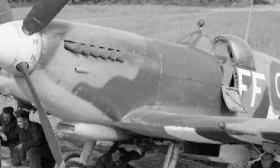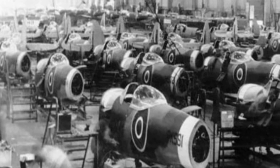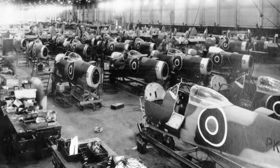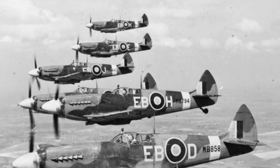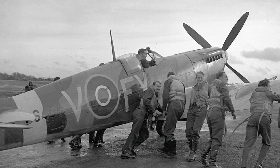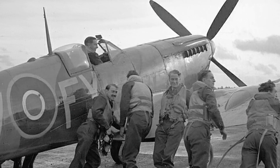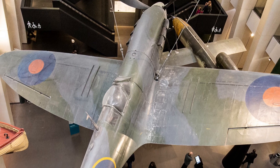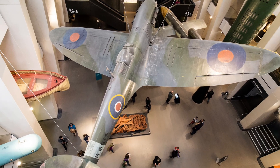After further testing, the Air Ministry placed an order for 310 aircraft on 3rd June 1936. The Spitfire went on to become one of the most renowned and successful fighter aircraft of the Second World War. It played a crucial role in defending Britain against the Luftwaffe during the Battle of Britain, and its legacy continues to be celebrated to this day, with restored examples of the aircraft still featuring at airshows and museums worldwide.